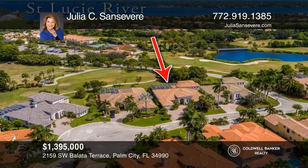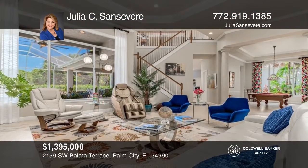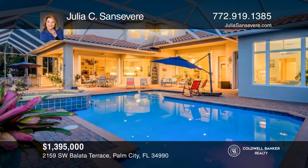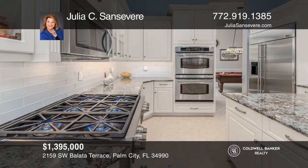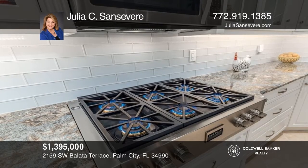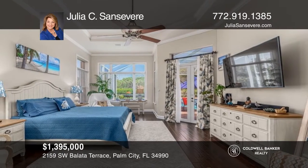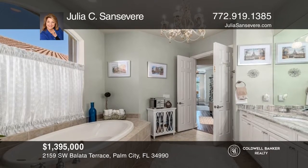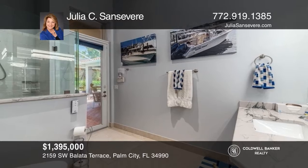With views of Hole 10 on Palm Cove's Chi Chi Rodriguez Signature Golf Course, this Toll Brothers Vienna model features four bedrooms, an office, and four and one half baths. The lanai with a heated pool, spa, and summer kitchen boasts a new screen enclosure. The gourmet kitchen with a center island has been renovated with Cambria Court single-level countertops and wide shaker wood drawers and cabinets. Stainless steel appliances feature a full-gore Milano six-burner gas stove. The expansive ground floor main bedroom suite is enhanced by a coffered ceiling, sitting area, and two sumptuous baths. Take a tour of your dream home today by calling Julia C. Sansevier.